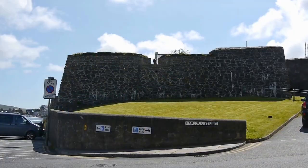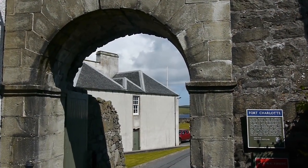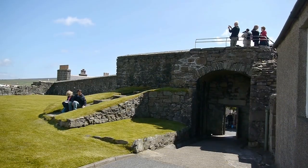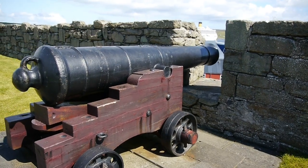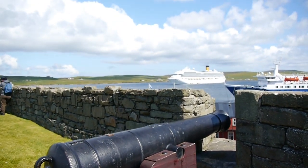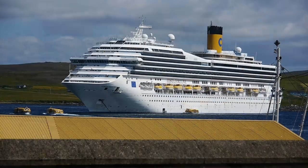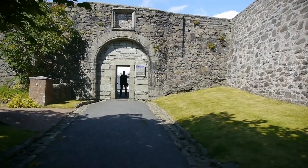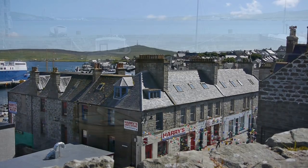Nestled on a low cliff above Commercial Street is Fort Charlotte. King Charles II began construction of the fort in 1665. The fort was hardly finished when it was attacked by the Dutch and burnt down in August 1673. It was quickly repaired and reopened in 1780. By then the king was George III, and the fort was named in honour of his Queen, Queen Charlotte.